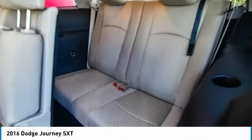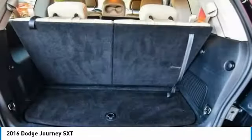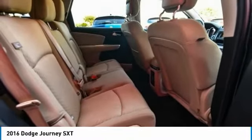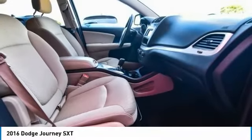Rear window defroster, rear window wiper. If affordable style and reliability are what you're looking for, this vehicle couldn't be more perfect. Drive it today.